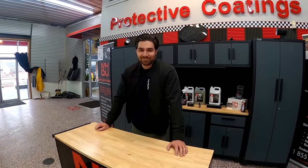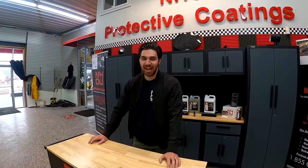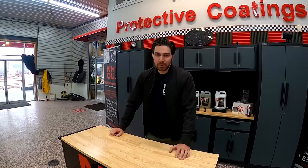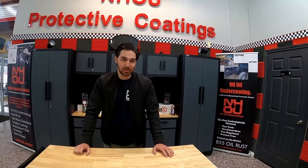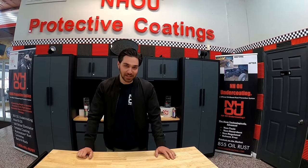So here we are at New Hampshire Oil Undercoating. I'm going to pan up so you can see the sign. Who do we have here? I'm Joey DuPont. My family started this business about nine years ago. Me and my dad had an F-250 that rotted out, and there we were replacing the panels, thinking about how we could avoid that next time — and we started this business.